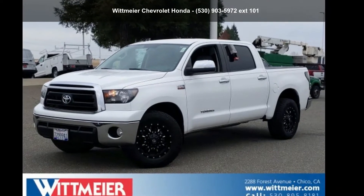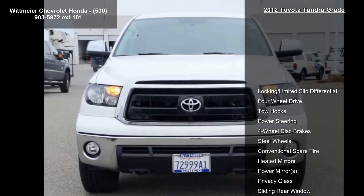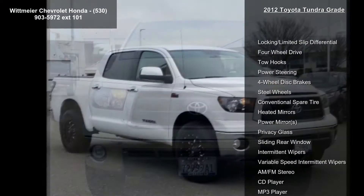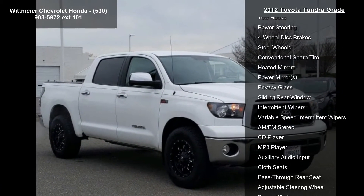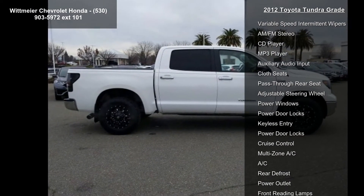Step into the Toyota 2012 Tundra Grade. If you are looking for a first-rate auto, this one could be yours today. This vehicle comes with a reliable 8-cylinder engine, connected to a smooth shifting automatic transmission.